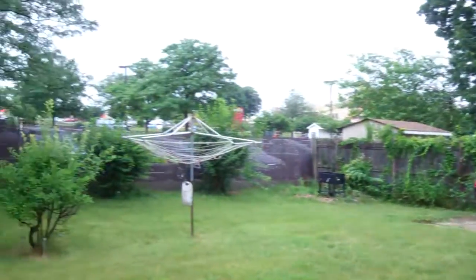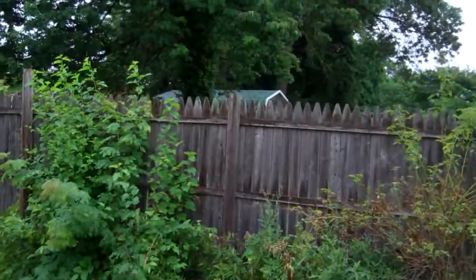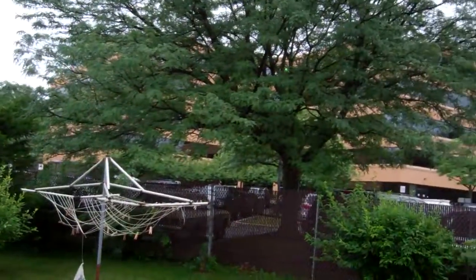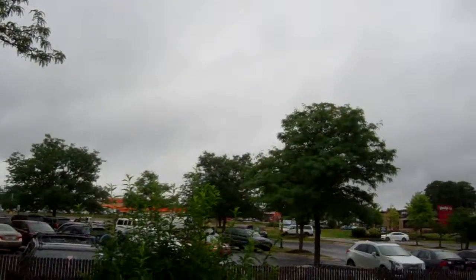It's a decent sized yard. You back up to some office buildings, but it's quiet though — you don't hear highway noise. And I can see like a Home Depot and a Wendy's in the distance.